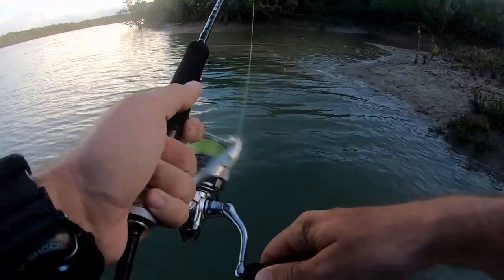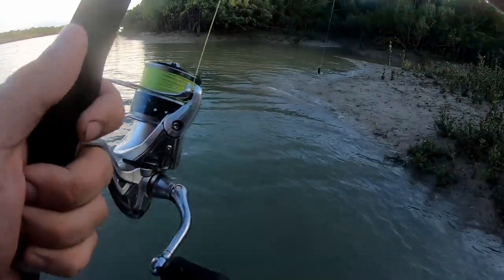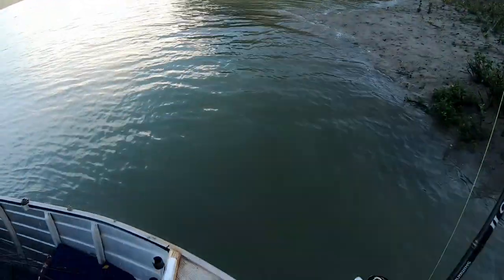I just instantly had a hookup on a barra. Do you reckon that was legal? Yeah, it would have gone.